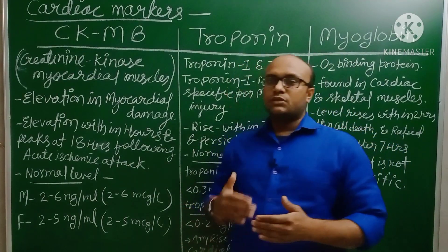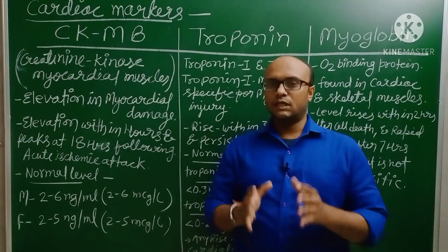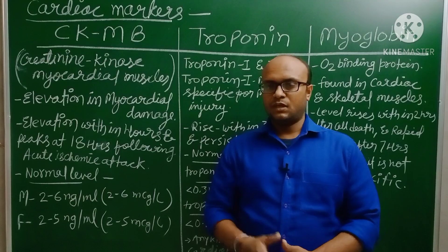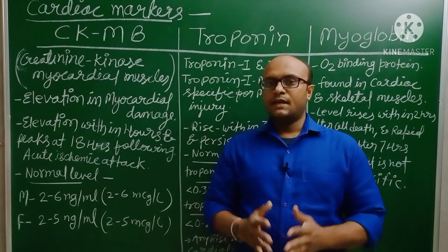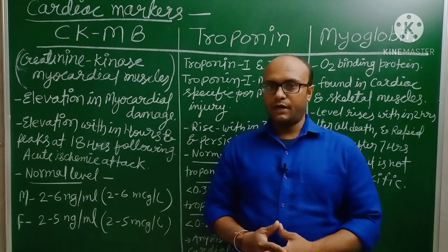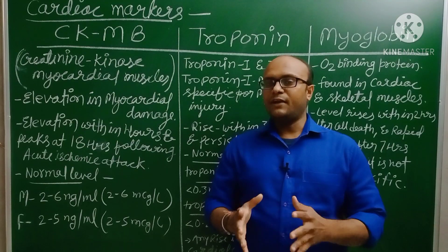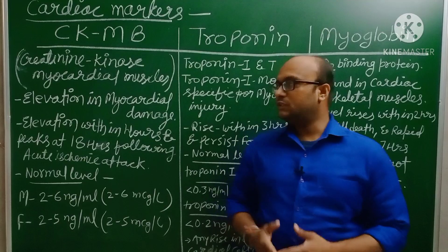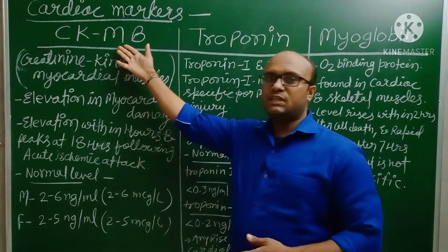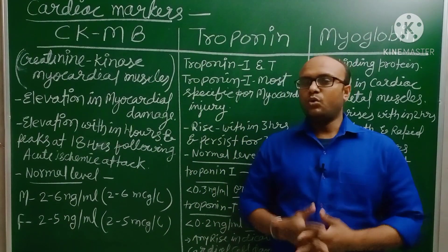Let's have a quick overview of the heart's anatomy. The heart is a hollow muscular organ made of three layers. The outer layer is the epicardium. The middle layer is the myocardium — it is the most muscular layer, and contraction of the heart depends on this myocardium layer. If this layer is damaged, the level of CKMB increases. The innermost layer is the endocardium.